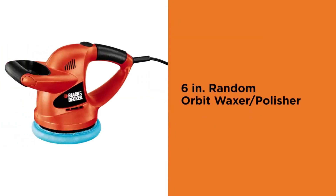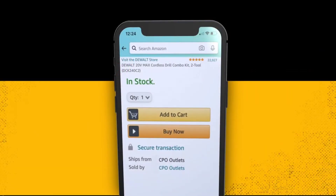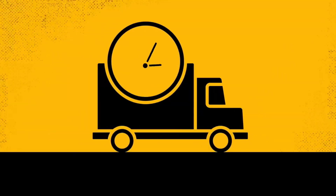The best car buffers is probably one of the most essential tools for anyone looking to give their vehicle a professional grade detailing.